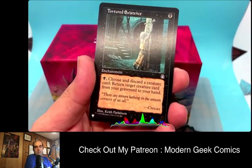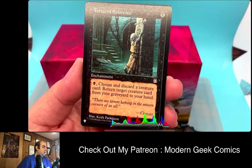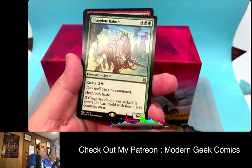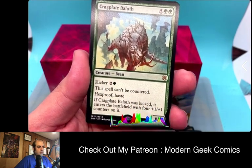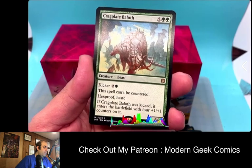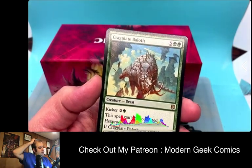We did get a card from Magic's past, which they say you can get in these packs — Tortured Existence from Stronghold. Enchantment: choose and discard a creature card, and return target creature card from your graveyard. That's really good. Our rare for the pack is Grakmaw, Skyclave Ravager — a beast. This spell can't be countered, it has Hexproof and Haste, and if you pay the kicker it enters with four +1/+1 counters, making it a 10/10. Seven mana for a 6/6 with Hexproof and Haste is already really strong.